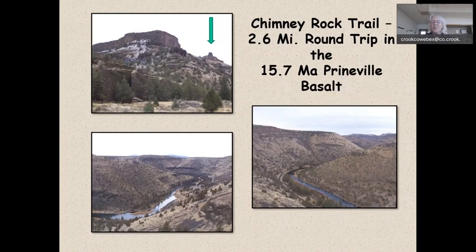Due south of Prineville is one of my favorite early season hikes — the Chimney Rock Trail, a 2.6-mile round trip in the 15.7-million-year-old Prineville basalt. You can hike up to this cool little chimney rock right to the base of it, with views looking down river and up river from that point. It's a nice trail system open pretty much year-round.